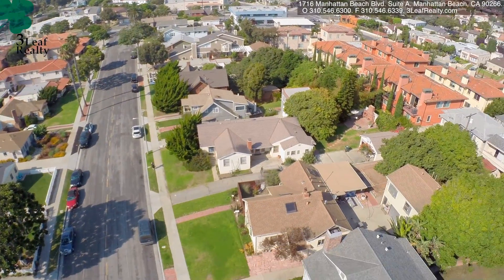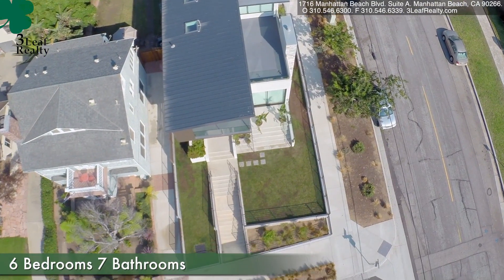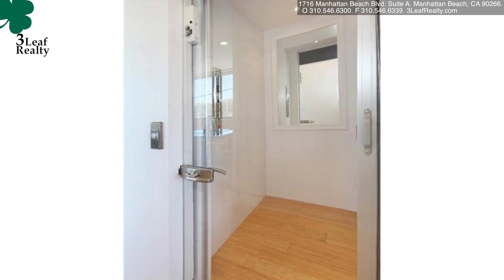This house is fantastic — built in 2013, six bedrooms, seven bathrooms, just about 6,000 square feet. It's got three levels, rooftop decks, and it's got an elevator, which is not typical for the area.